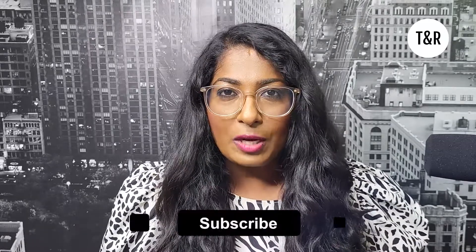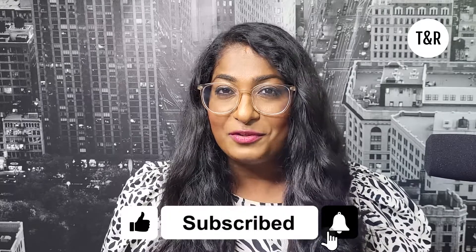My name is Sammila Rajasimha. I'm a real estate investor and a real estate agent, as well as a global team leader at EXP Realty. Please subscribe to our channel, hit the like button and hit the notification bell to get updates on new content.